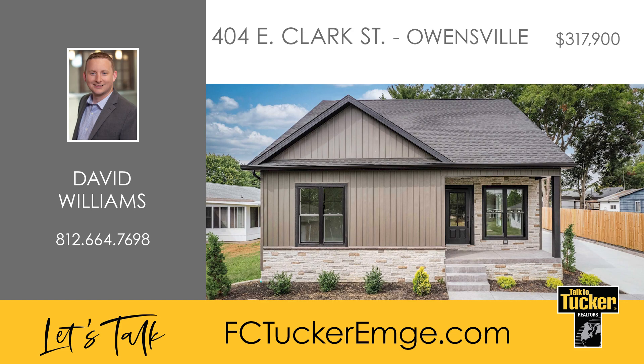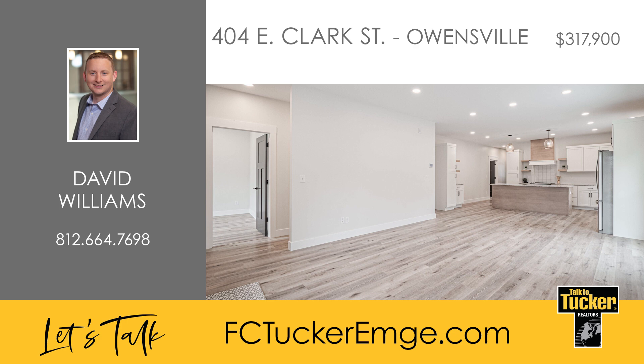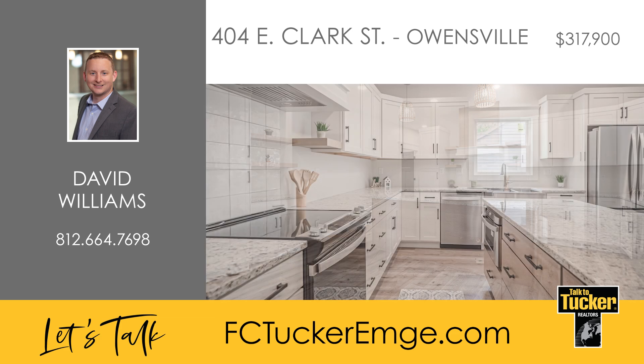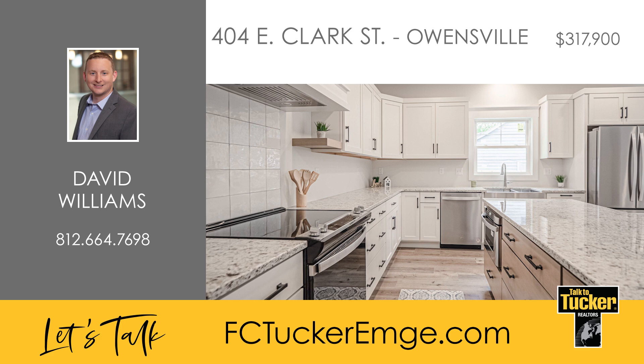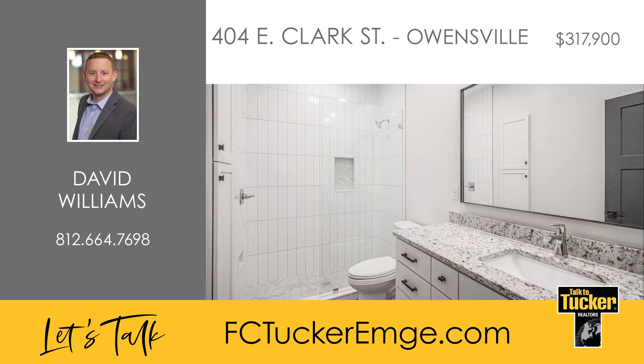Welcome to this stunning new construction home, complete with upgrades throughout. This split bedroom design features three bedrooms and two-and-a-half bathrooms, with the master suite tucked away at the back of the house for added privacy. Once inside, you'll be welcomed by an open concept design. The kitchen features a stainless steel farmhouse sink paired with matching appliances. Beautiful accents throughout the kitchen include pull-out drawers, custom pendant lights, extra cabinet space, a custom backsplash and more. The primary bedroom includes a walk-in closet and extra storage adjacent to the tiled shower in the bathroom.